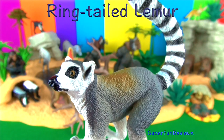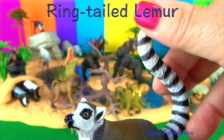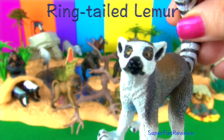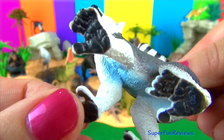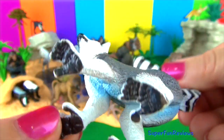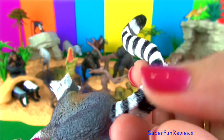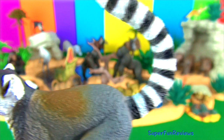The ring-tailed lemur is only found in Madagascar. They are easy to recognise from their tail. They can climb quite well but prefer to spend a third of their time on the forest floor foraging for food. They eat leaves, flowers, bark, sap and small invertebrates. When the lemurs are moving around looking for food they keep their tails up in the air to ensure safety and to keep them in their group.